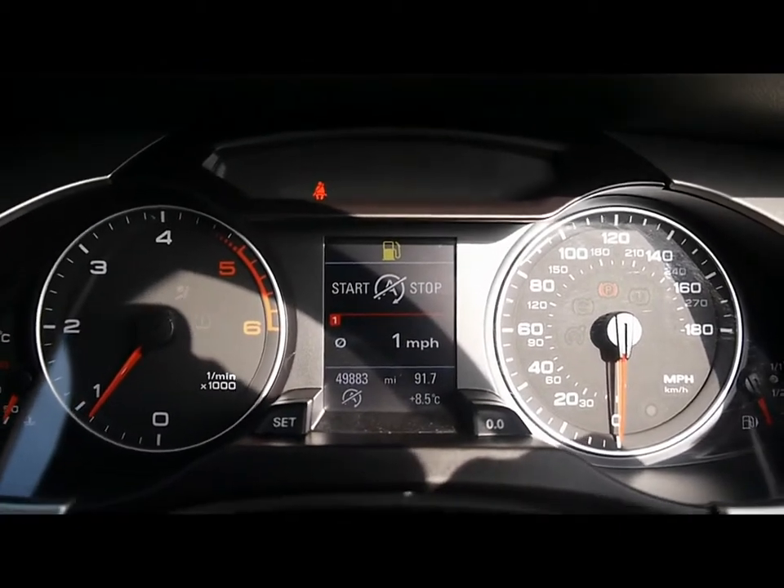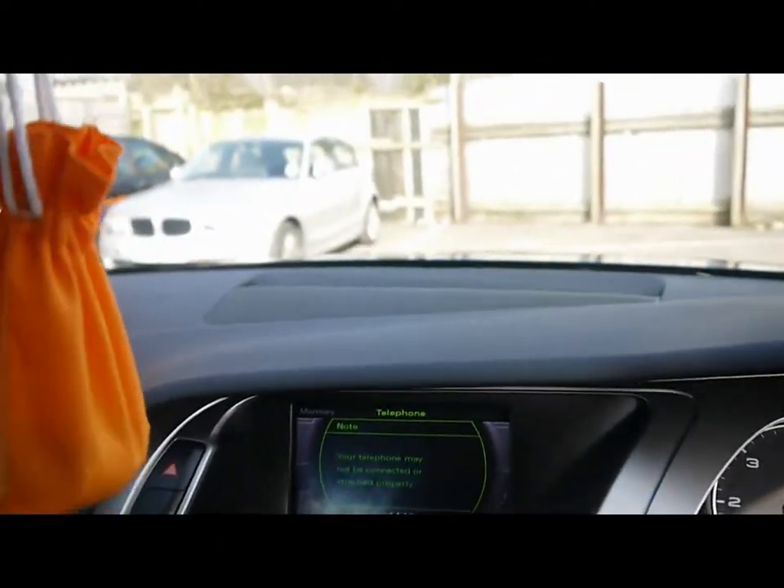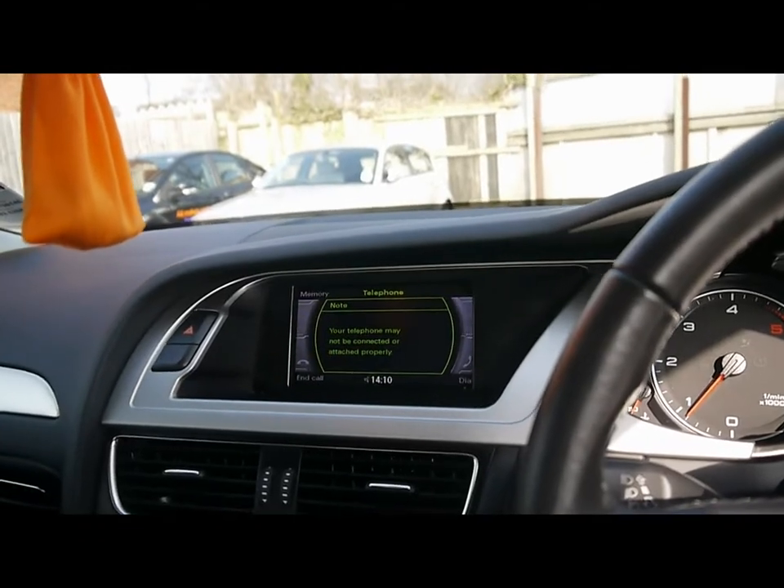The car has covered 49,000 miles. As a brief reminder, all of our cars are IRC inspected and price checked on a weekly basis. If you'd like any more information please don't hesitate to give us a call. Thanks for watching.